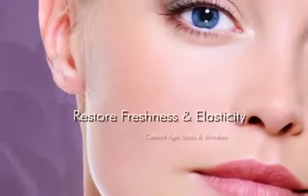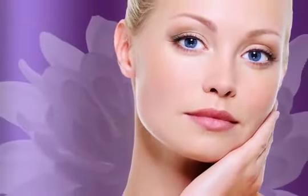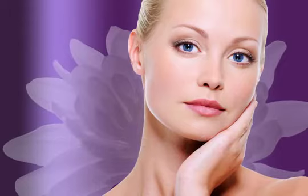They restore natural freshness and elasticity, and control age spots and wrinkles. The snow lotus's phytochemical elements serve to clean and purify human skin for a healthy glow.